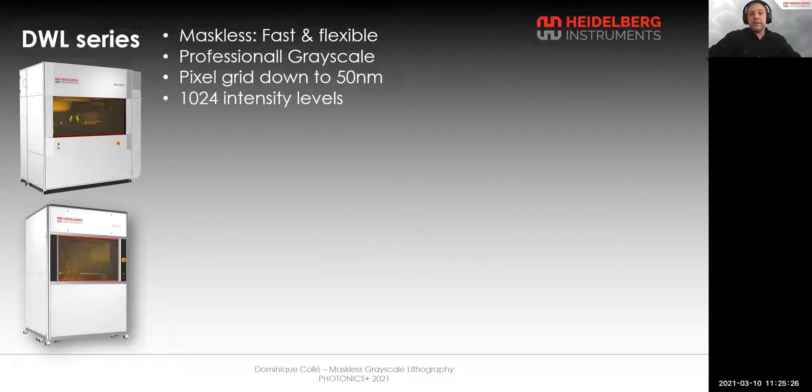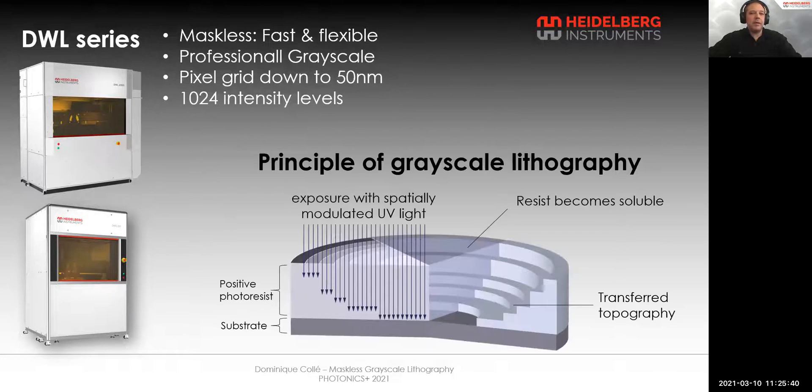The DWL series is the most appropriate for grayscale lithography. It is fast and flexible, with a pixel grid down to 50 nanometers and 1024 gray levels. The principle of grayscale lithography is to expose a substrate coated with a positive photoresist with modulated UV light. The exposed resist becomes soluble, and after development, the intensity gradient is transferred into a topography.